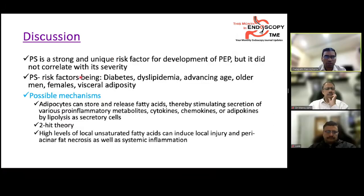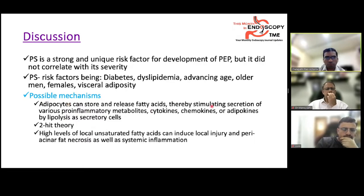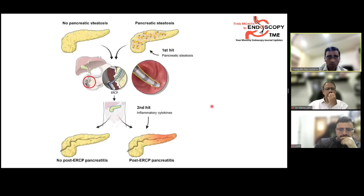Risk factors for pancreatic steatosis include diabetes, dyslipidemia, advancing age, and visceral obesity. Possible mechanisms include adipocyte release of fatty acids stimulating pro-inflammatory metabolites, cytokines, chemokines, and adipokines. The article proposes a two-hit theory: pancreatic steatosis is the first hit; ERCP triggers release of inflammatory cytokines as the second hit, leading to post-ERCP pancreatitis. High levels of local unsaturated fatty acids may also induce local injury, peri-acinar fat necrosis, and systemic fat inflammation.